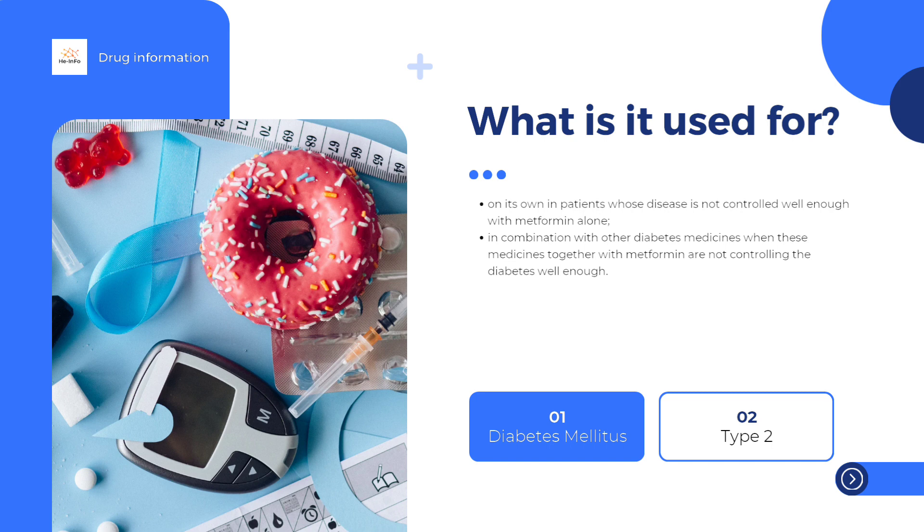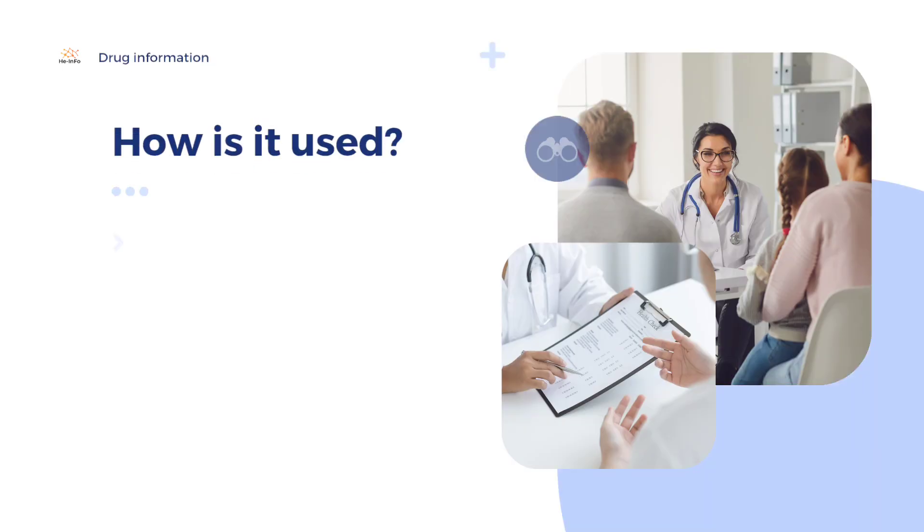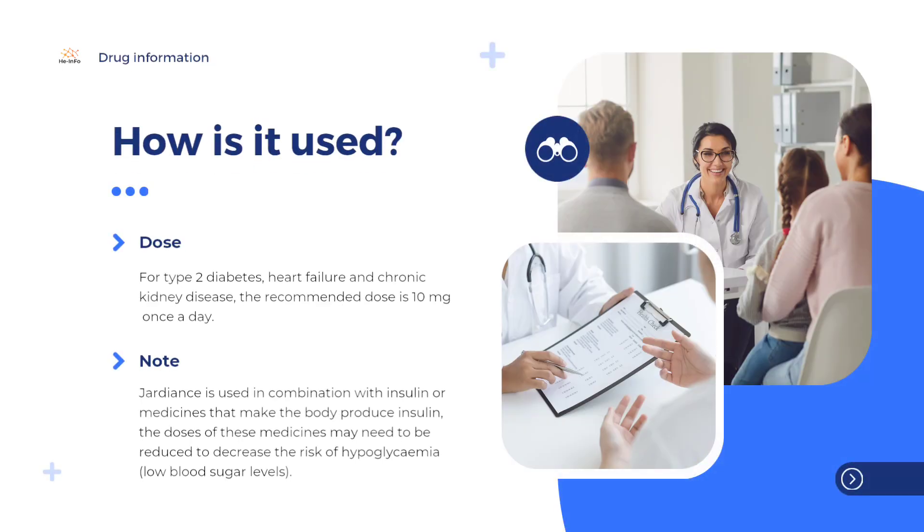For type 2 diabetes, heart failure, and chronic kidney disease, the recommended dose is 10 mg once a day. For type 2 diabetes, the dose may be increased in suitable patients. If Jardiance is used in combination with insulin or medicines that make the body produce insulin, the doses of these medicines may need to be reduced to decrease the risk of hypoglycemia, low blood sugar levels. For more information about using Jardiance, see the package leaflet or contact your healthcare provider.